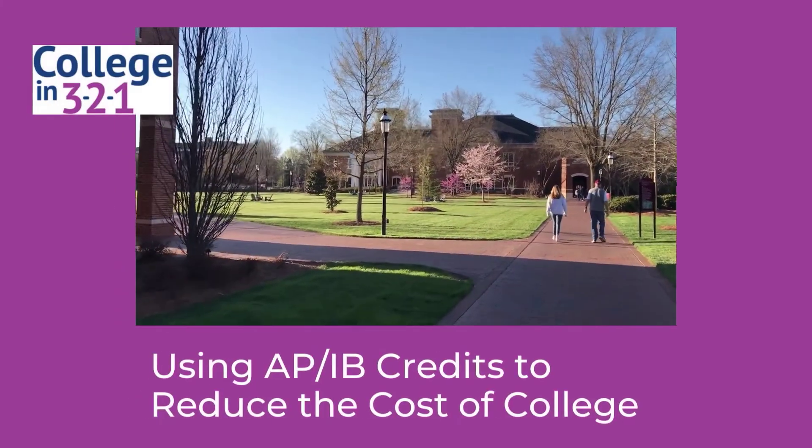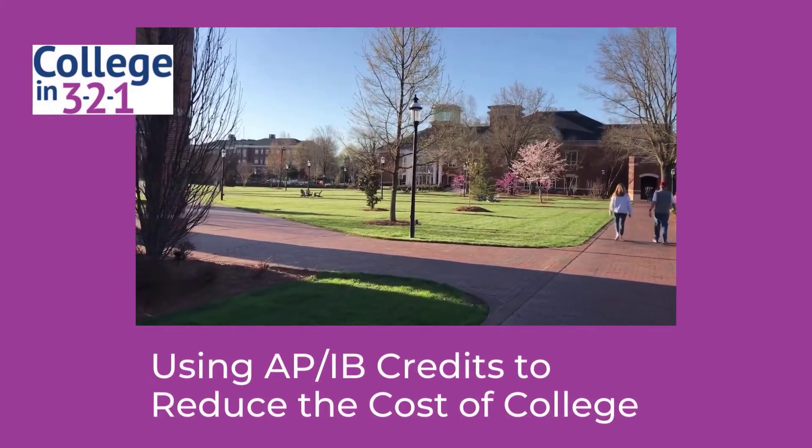Are you a high school student or a parent of a high school student looking to reduce the cost of college? AP, IB, and dual enrollment credits just might be the answer. I'm Kathy with College in 321.